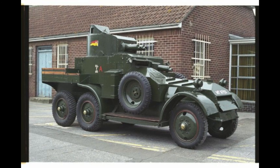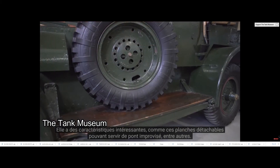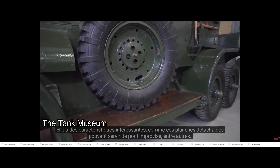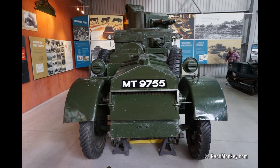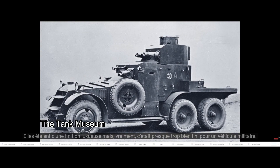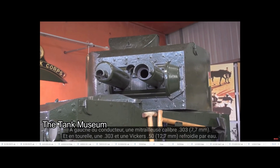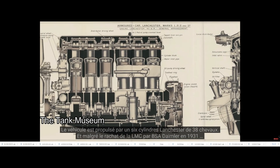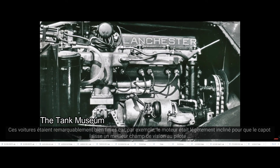Specifications: Weight 7.5 tons (Mk 1 and 1a), 6.95 tons (Mk 2 and 2a). Length 20 feet. Width 6 feet 7.5 inches. Height 9 feet 3 inches. Speed 45 mph. Armour 9mm. Armament: 1 Vickers .5 inch, 1 Vickers .303 inch, and 1 Vickers .303 inch in hull. Lanchester 88 bhp engine. Crew of 4.